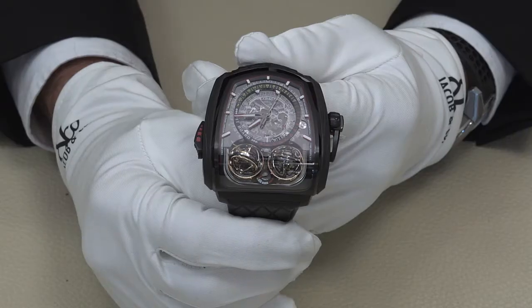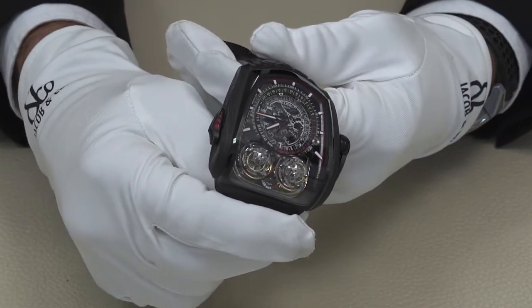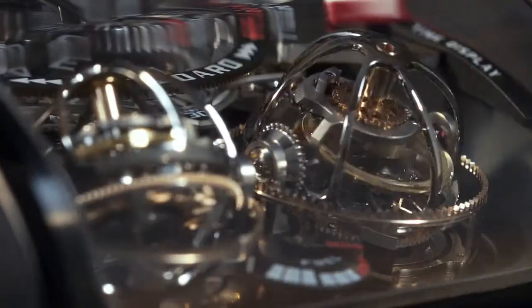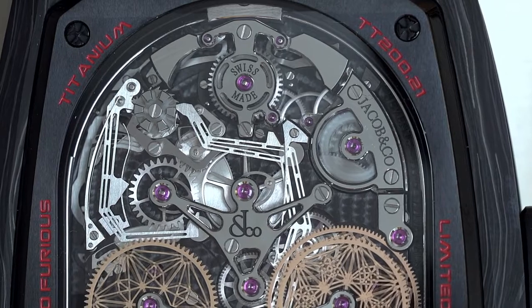Hi, this is the Twin Turbo Furious by Jacob & Co. for the men's complication category of the GPHG. Three years in development, the Twin Turbo Furious combines twin accelerated triple-axis sequential tourbillons with a decimal minute repeater and a monopusher chronograph with reference time display. The decimal repeater is rare in the watchmaking industry, chiming out the hours, the 10-minute intervals and then the minutes.